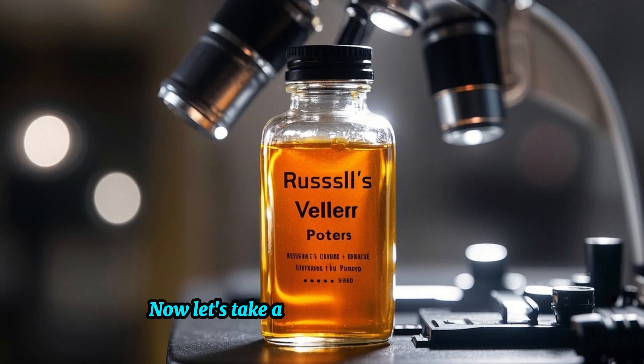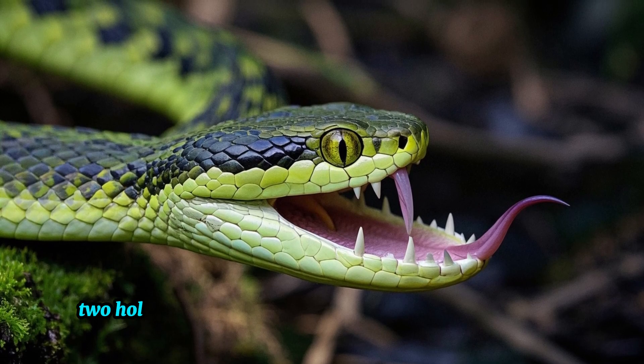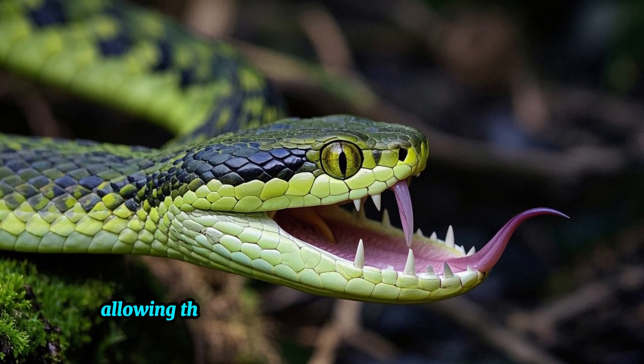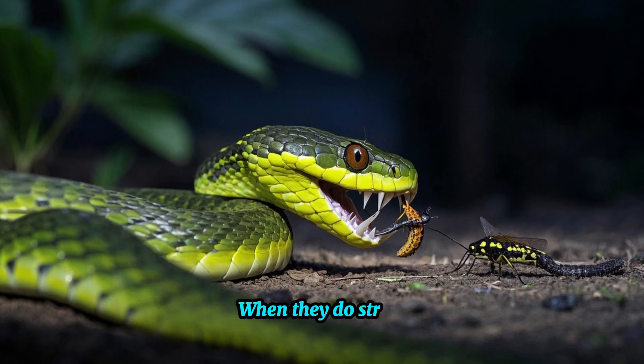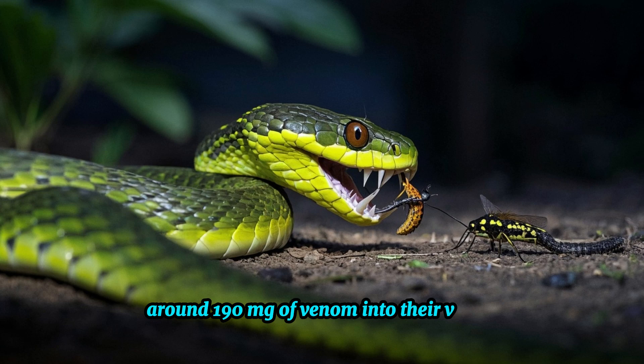Russell's Viper possesses two hollow fangs that fold flat to the roofs of their mouths, allowing them to remain hidden until ready to strike. When they do strike, these fangs are capable of delivering around 190 milligrams of venom into their victim.